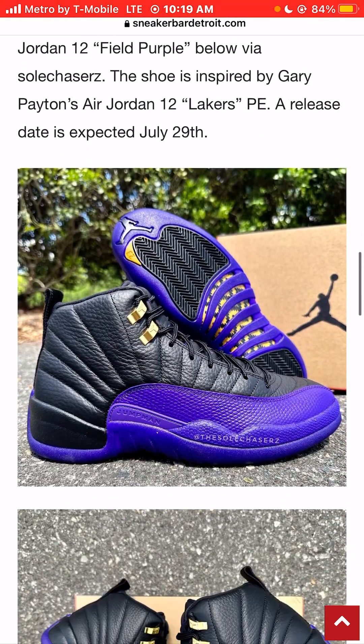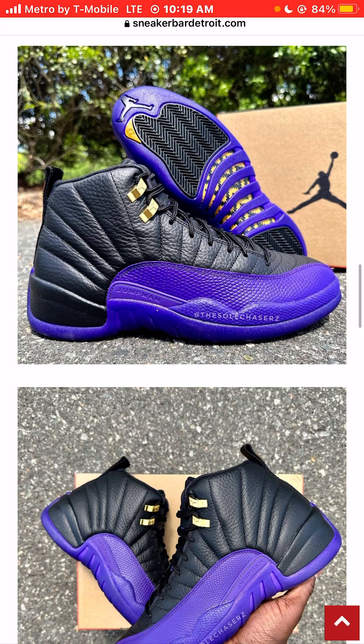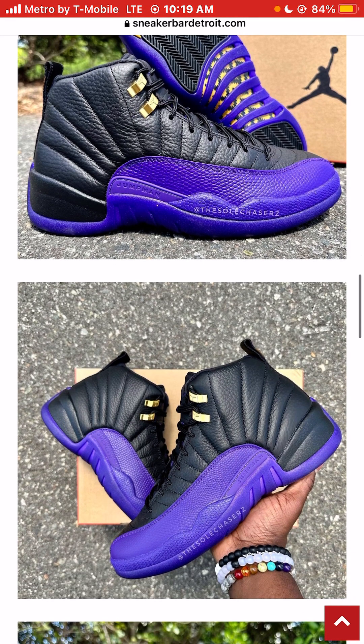I actually really like this colorway a lot. This is a very dope colorway. I can definitely see the Gary Payton Lakers colorway in it — even though it's black, it's got that purple Lakers vibe.